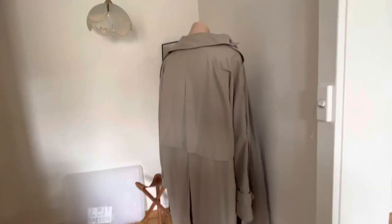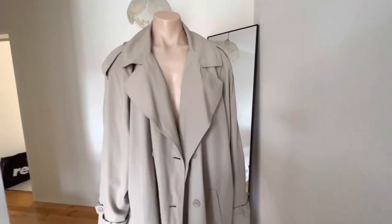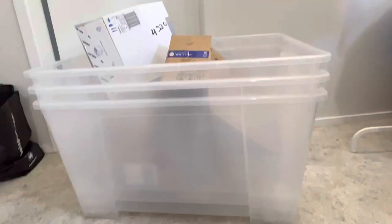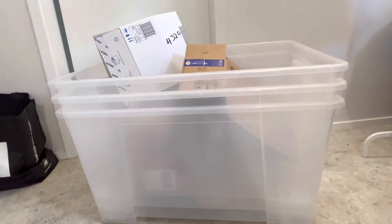I also grabbed this really cool jacket — it's like a trench, really lightweight. I grabbed this one for myself; I paid $15 at Salvos and I think it's worth it. I also grabbed free boxes from Bunnings and My House at the end of the day, which is really cool. And here are the massive three IKEA tubs I grabbed for $6 each — I thought that was a bargain.